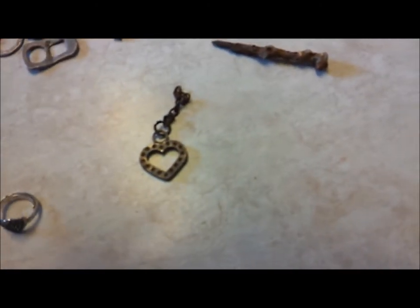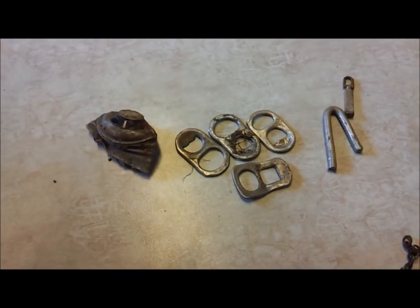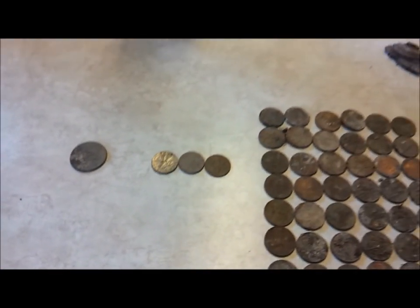A little heart charm looking thing, a penny, big washers, pull tabs, aluminum, aluminum. Hey Mike! Anyways, those are my finds for today.